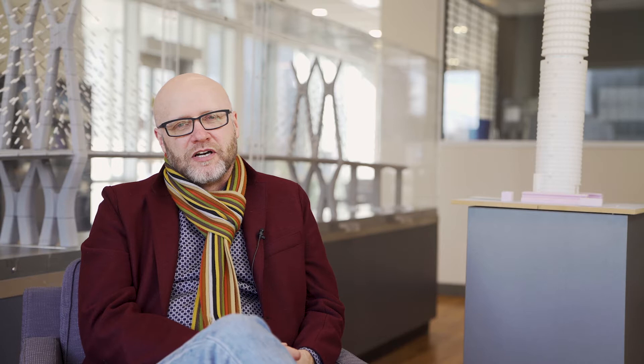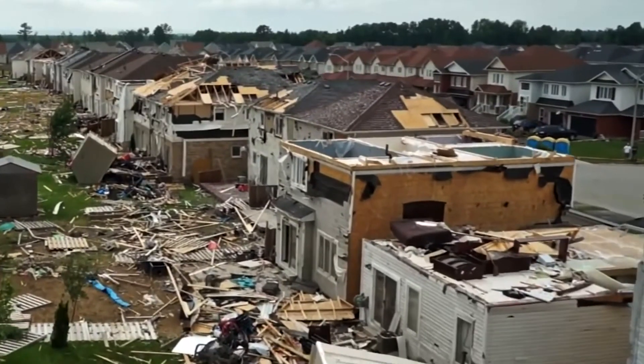For my research, I work on making buildings and houses more resilient to extreme windstorms. We do field observations of damage following tornadoes and other severe windstorms across Canada, and we try to identify the kinds of weaknesses in our structures and look for ways to make them better.